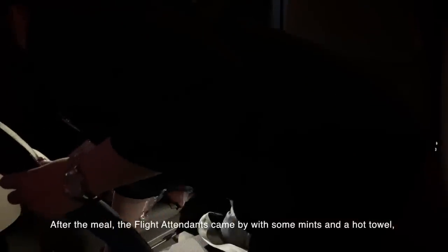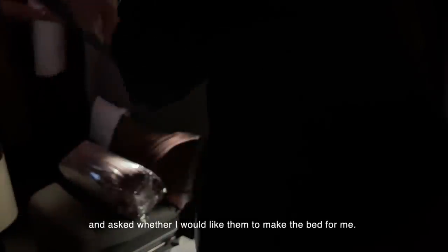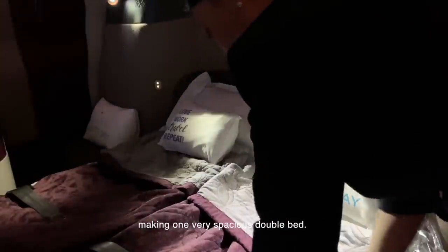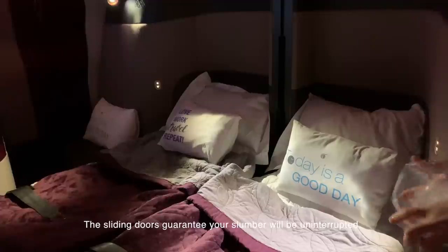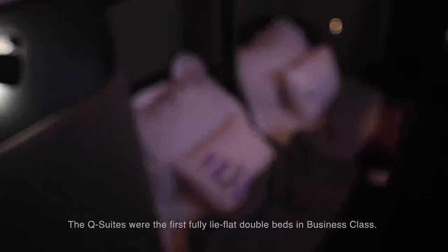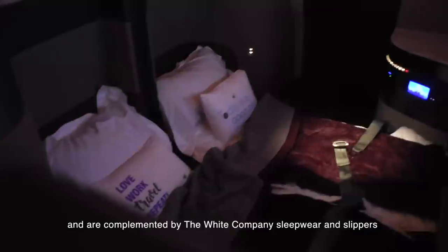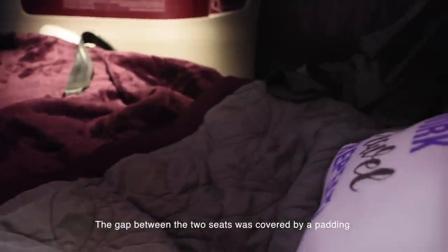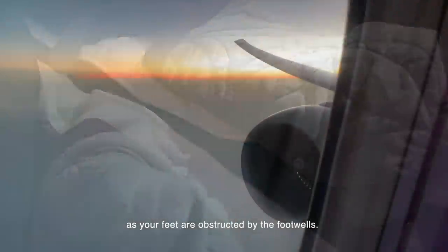After the meal, the flight attendants came by with mints and a hot towel, and asked whether I would like them to make the bed. Two attendants together turned the two adjoining seats into fully flat beds, covering them with bedsheets and duvets to make one very spacious double bed. The sliding doors guarantee your slumber will be uninterrupted. The QSuites were the first fully lie-flat double beds in business class, complemented by sleepwear and slippers. The gap between the two seats was covered by padding so the two beds are connected, though in reality you cannot easily move across as your feet are obstructed by the footwells.